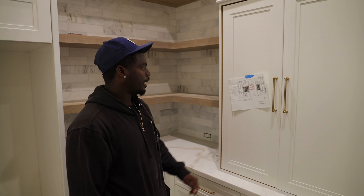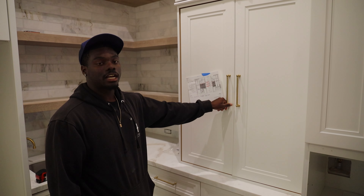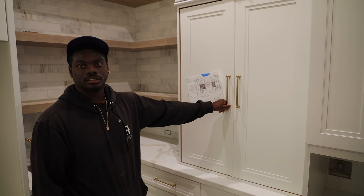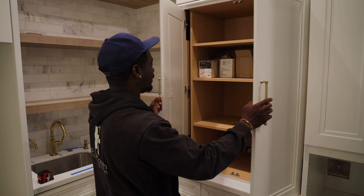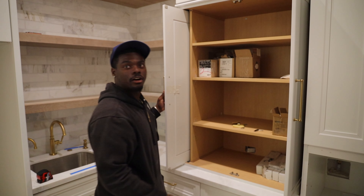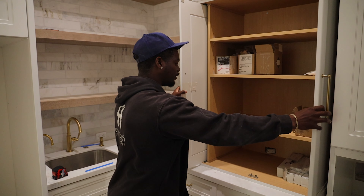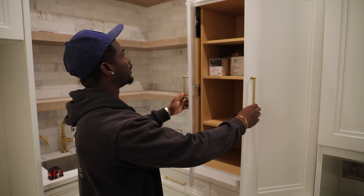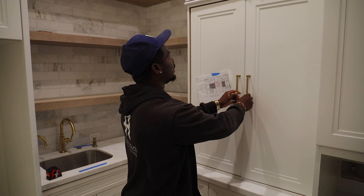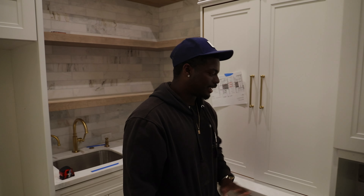We have this beautiful hardware — kind of a goldish brass type of color with the white, so it really makes it pop. I'm not entirely sure what type of cabinet you call this, but it's really cool. I'm a little new to the game so I don't know all the technical terms — you guys let me know what type of cabinet that's called. And right here we're going to have the oven.